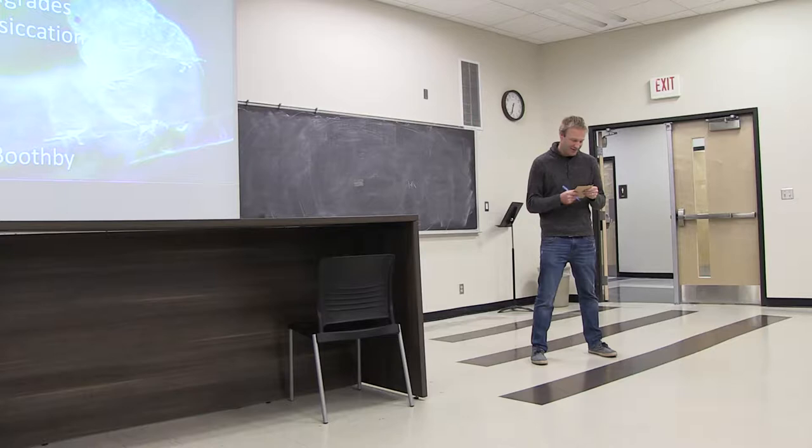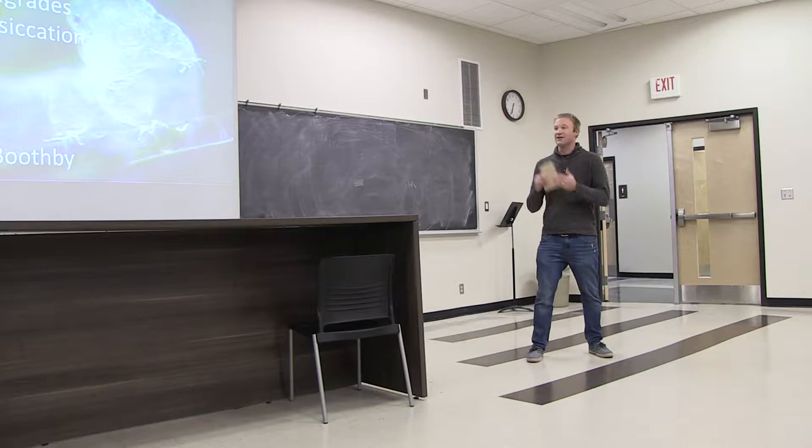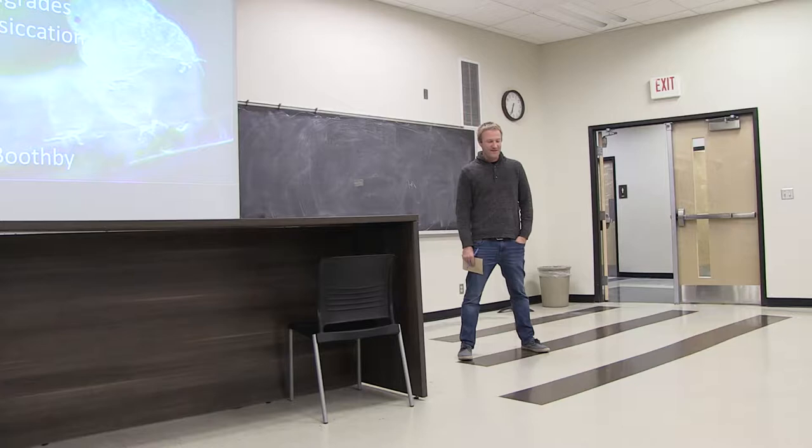Post-doc work at North Carolina, and now he's a new faculty member at the University of Wyoming in Laramie. He's moving closer to us in the Mountain West a little bit. One of the places he's been that I'd really like to go is Antarctica. That sounds like a really fun place to visit. So let's welcome Dr. Boothby.